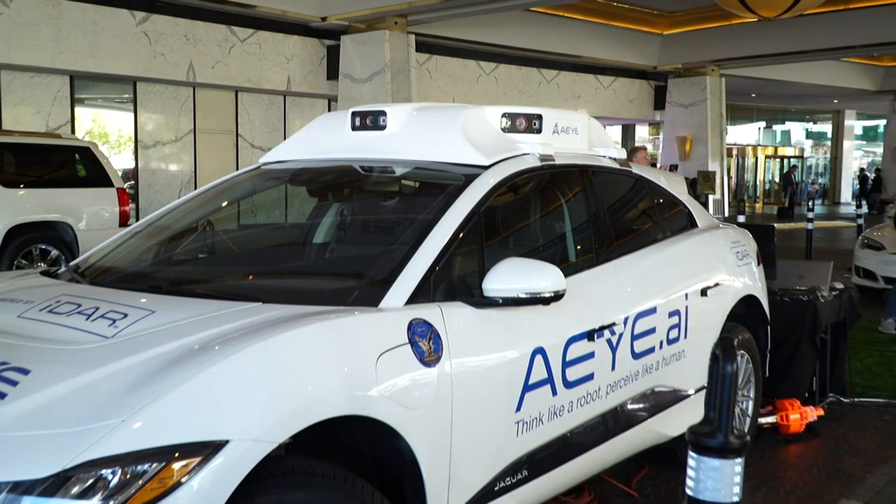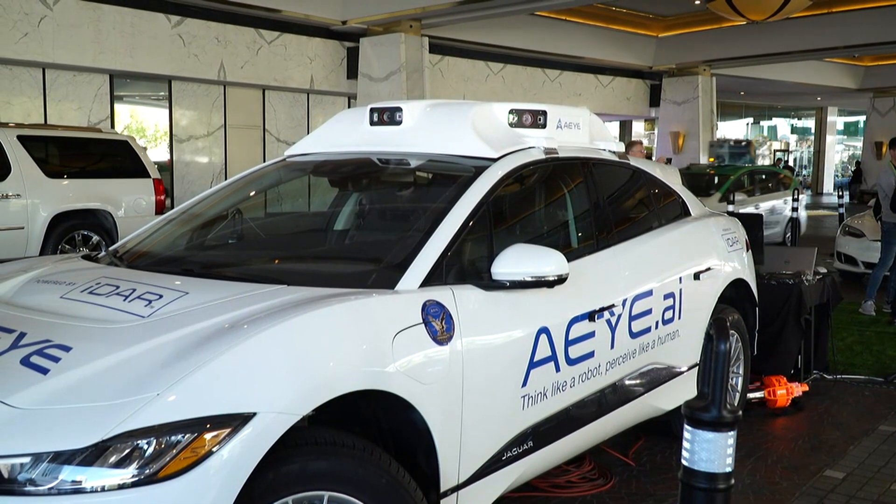From what I understand, the easy part is getting the car to go and turn. The hard part is collision avoidance — getting it to recognize obstacles in a nanosecond, and that's where AI comes in. Joel, you guys are making a huge difference, and you use military and defense technology as the backbone of what you're doing.